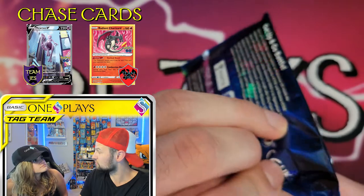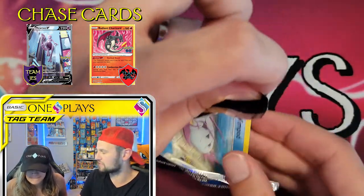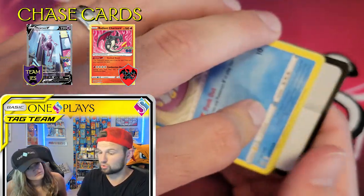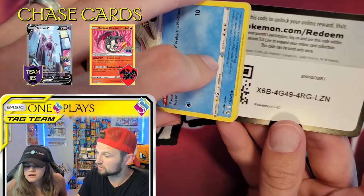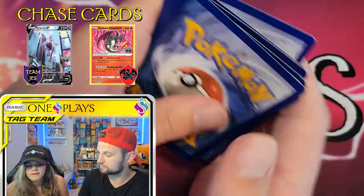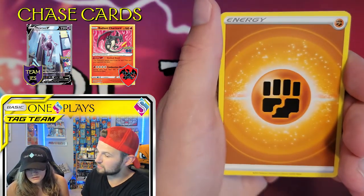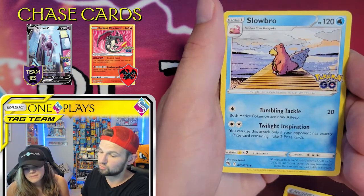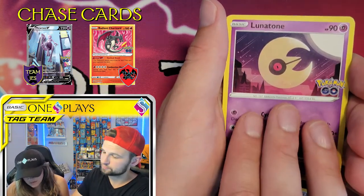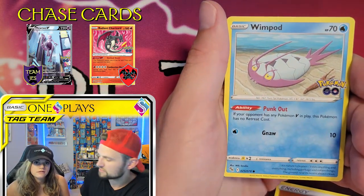We're still looking for the Radiant Charizard — that's my chase card. That would come in the second-to-last slot, I believe. We haven't pulled a Radiant in this set actually — the Blastoise, Venusaur, or Charizard. So maybe this set's different. We've opened probably close to 30 packs and not a single Radiant yet. There are fewer Radiants than usual though, and this is a smaller set. I've seen the pull rates online and they're not terrible.